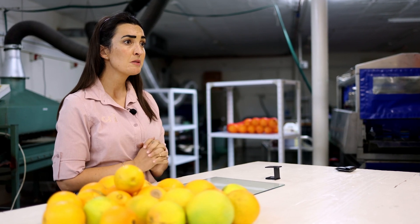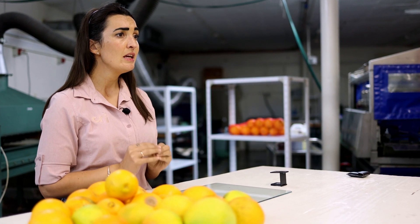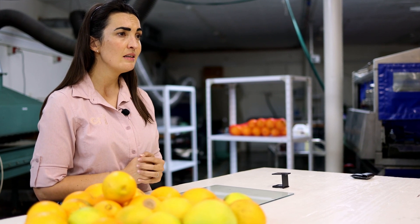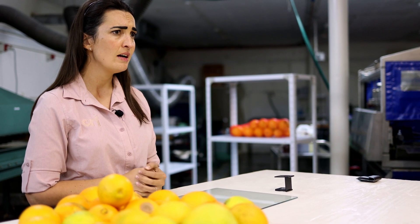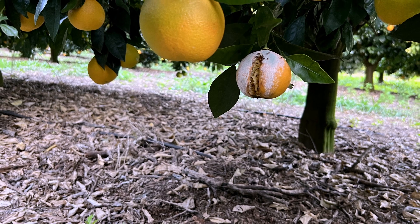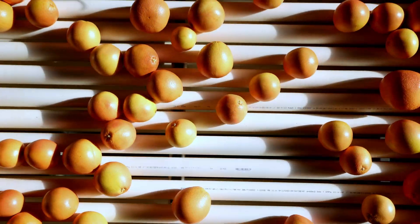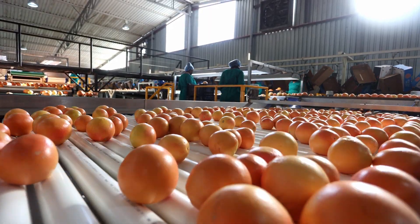All fruit with suspicious marks that could possibly be indicative of FCM or fruit fly penetration, and all fruit injuries that could have facilitated easier penetration of FCM or fruit fly, should be inspected closely. This includes all navels that have a navel split end — no matter how small the navel split, you should still inspect the fruit closely. Fruit with no observable external damage does not need further inspection.